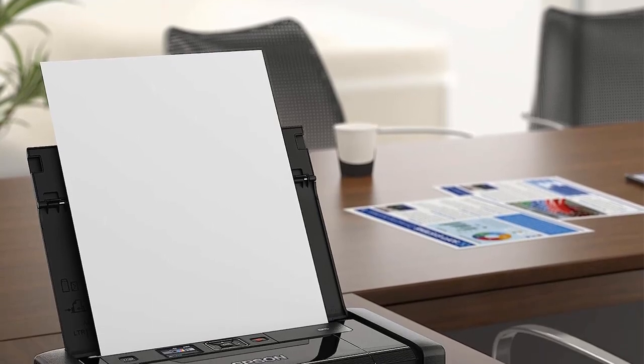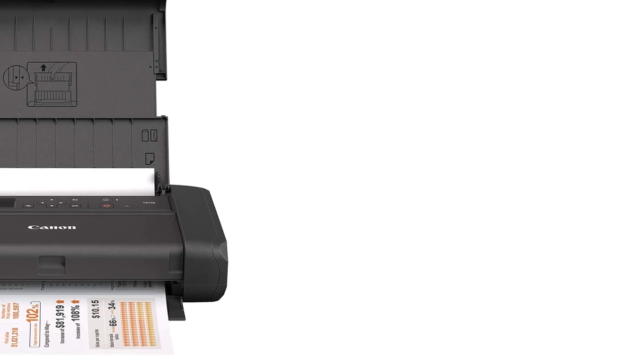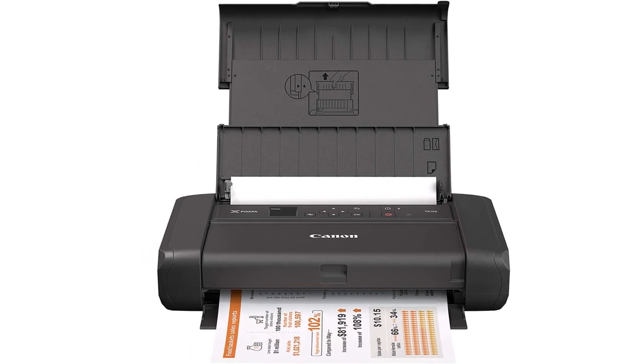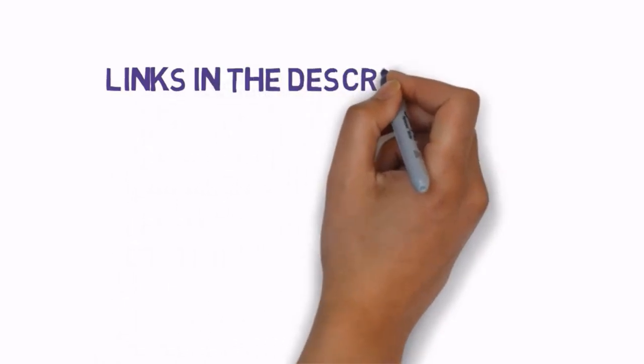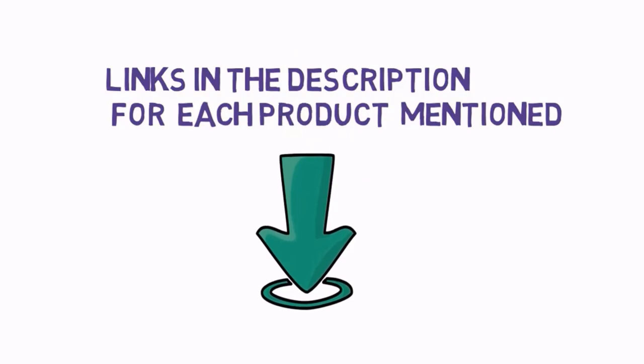Are you looking for the best portable printers? In this video we will look at some of the best quiet keyboards on the market. Before we get started with our video, we have included links in the description, so make sure you check those out to see which one is in your budget range.